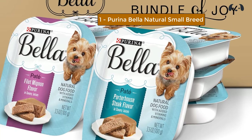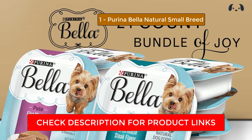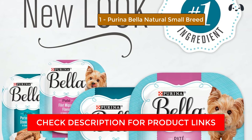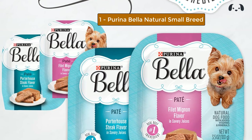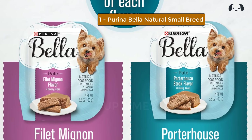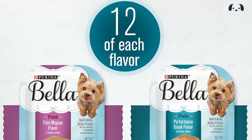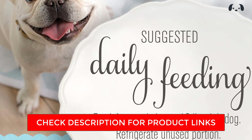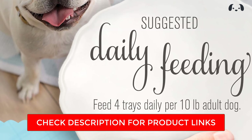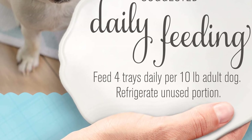At number one, we have Purina Bella Natural Small Breed. Two delicious protein options keep your picky pup engaged and excited for mealtime. Perfectly portioned for small appetites, preventing overfeeding and waste. Made with real meat and added vitamins and minerals for complete and balanced nutrition, it entices your dog's senses and encourages hydration with a flavor-packed sauce.